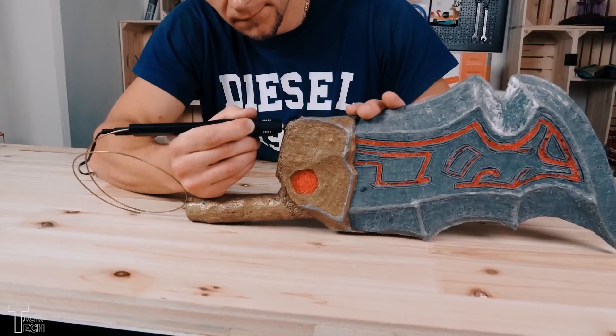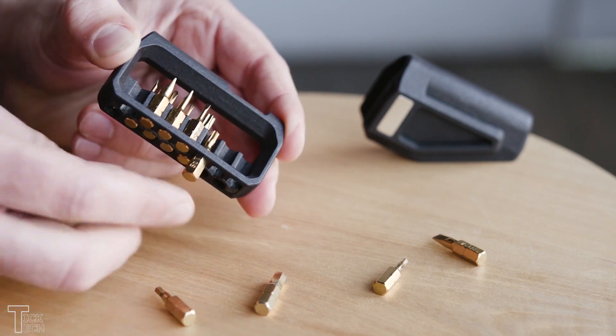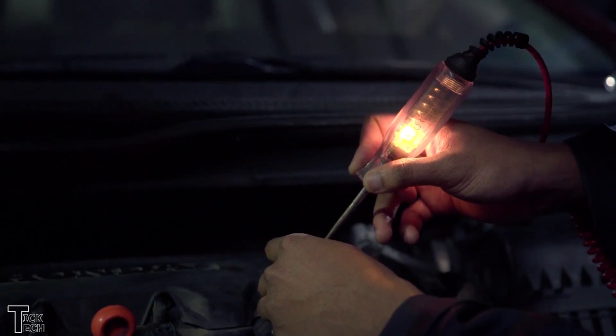Hey, what's up guys, I am Tik and you're watching TikTak. Today we talk about 7 cool gadgets that blow your mind. As usual, all the links to the products you'll find in the description below. Make sure you subscribe and hit the bell icon. Let's get started.